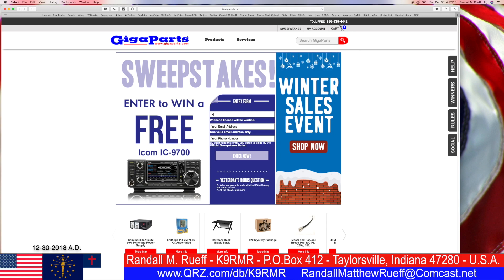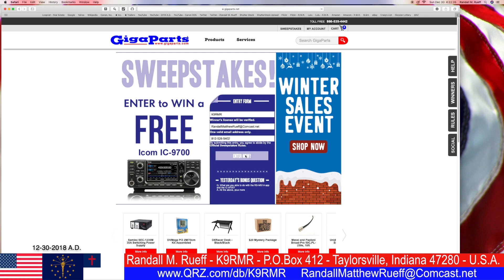Callsign: K9RMR. Email address: Randall Matthew Roof at Comcast.net. Phone number. Okay, entry number one is boom — that means now.